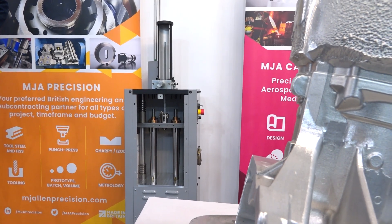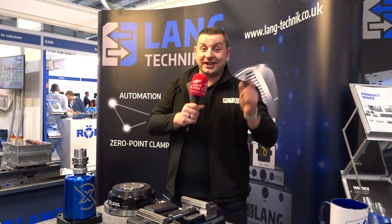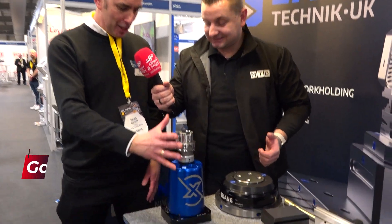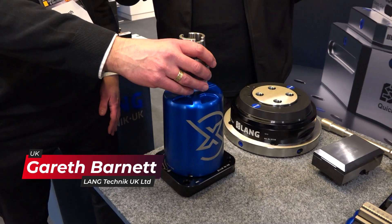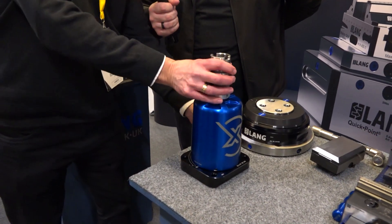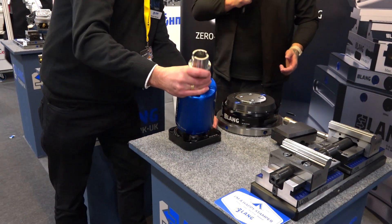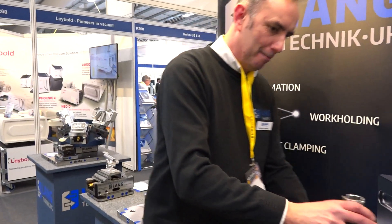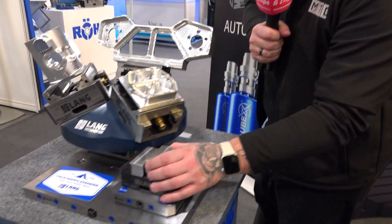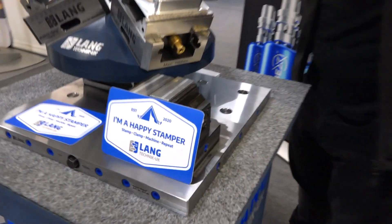We're here on the Lang Technic stand at Southern Manufacturing and we're going to do a bit of magic with the help of Gareth. Gareth, what have we got here? We've got the new Halbex workholding automation system. Now you see it — now you don't. They've also got some really cool workholding including magnetic jaws and pyramid systems.